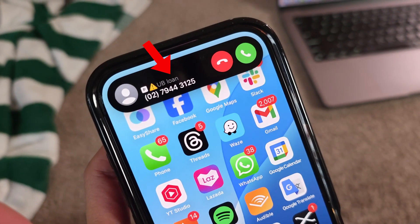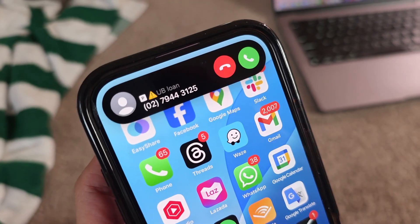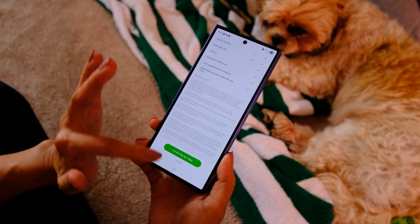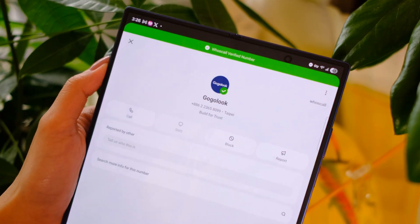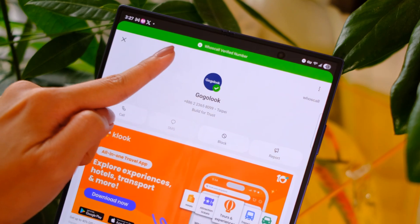In the middle of shooting this, someone was calling my phone — I didn't know the number, but Who's Call told me who it was. Love it! Who's Call can identify spam and scam calls, and on the premium tier, it can auto-block them. On the free tier, all you need to do is go to the Check tab, input the number, and see if this person is or isn't a scammer. It's actually that easy, and the premium tiers make it even easier.